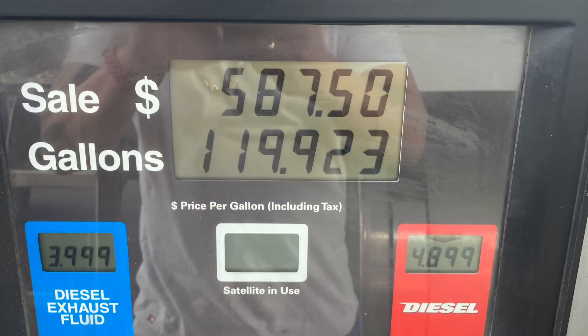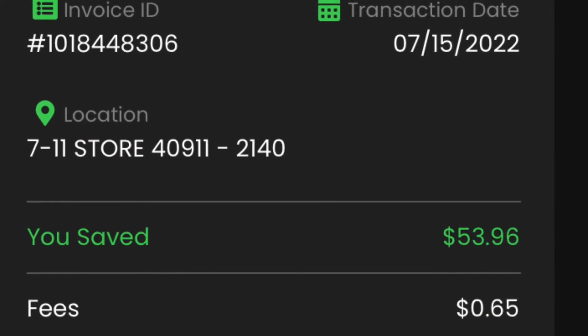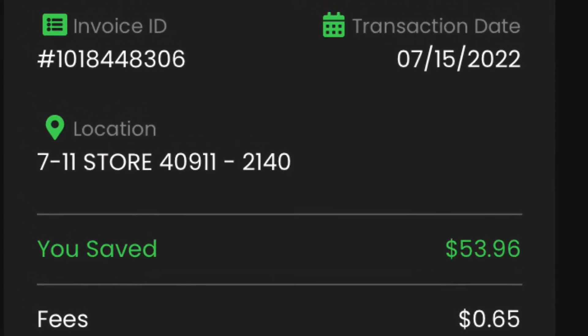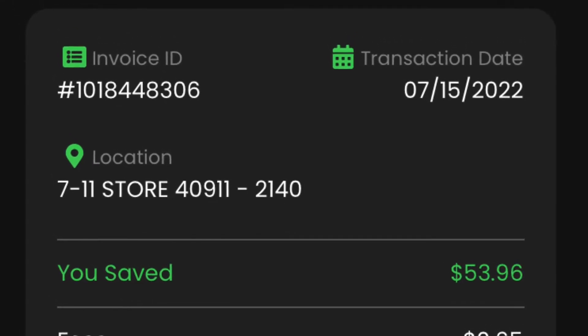You pretty much get the fuel discounts that they have, and I'm gonna cut and splice into this video to show you some screenshots. Here's the price of the diesel and the discount that I received. It does look like you get charged the full amount, but once it goes into the app it will show you the discount, the diesel cost, and how much I saved on that fill-up.